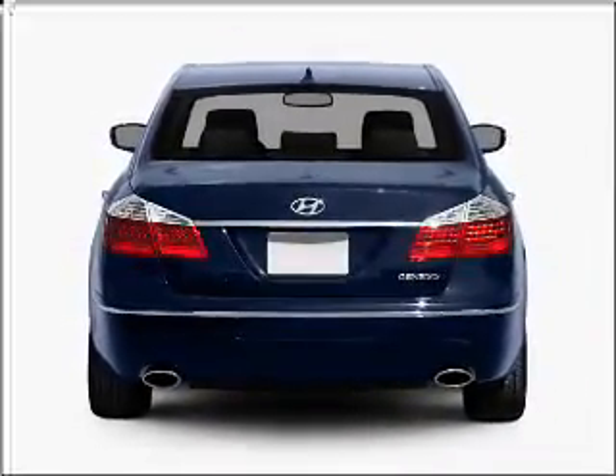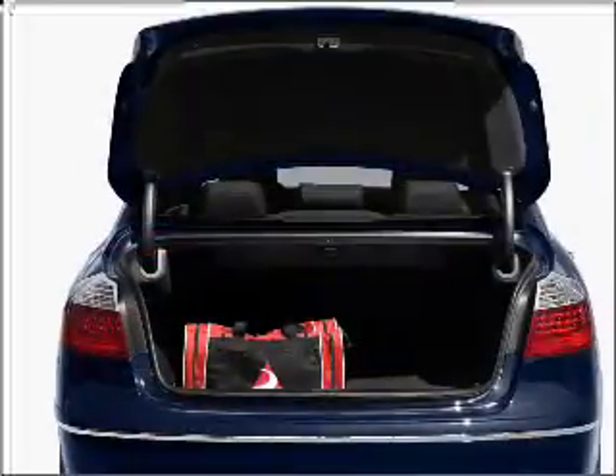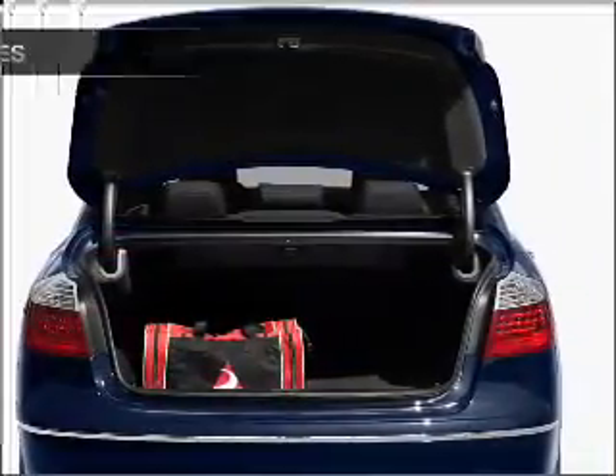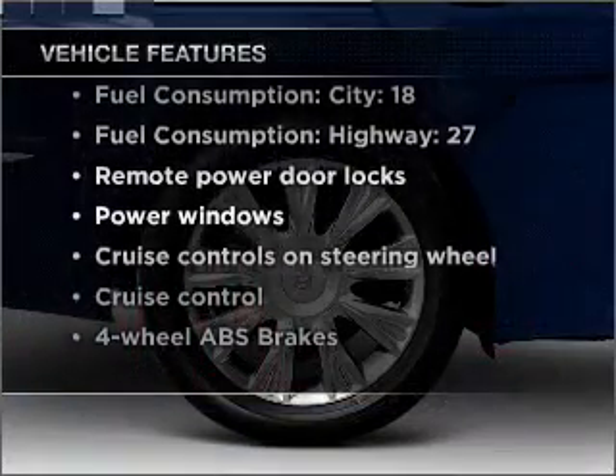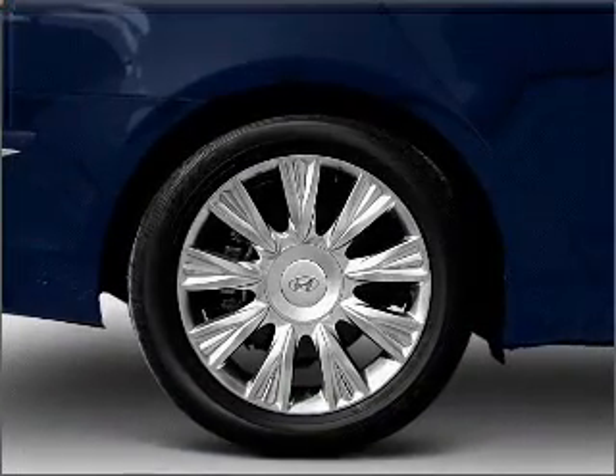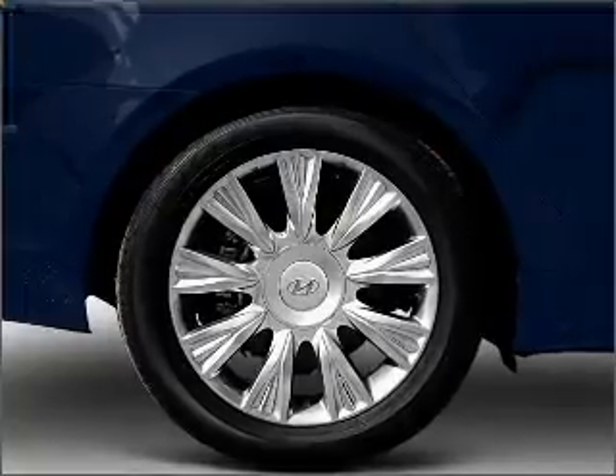The anti-lock braking system will keep you safe on the road. Pamper yourself with memory settings, plus enjoy these notable features included in this vehicle: air conditioning, power door locks, power windows, power steering, cruise control, power mirrors.